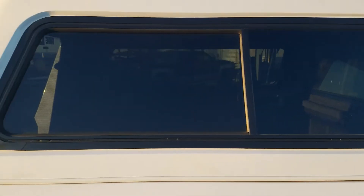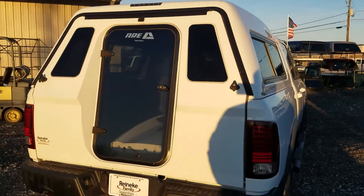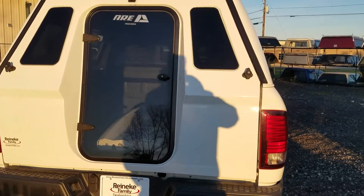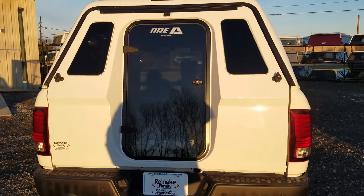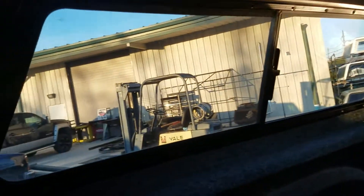No damage above the windows either. It does have half side sliders, so the windows slide forward. The rear has a full rear door, which is what makes it great for overlanding. The full rear door allows access into the bed through the window, and the door swings open so you can get inside. This top does have a carpeted interior.